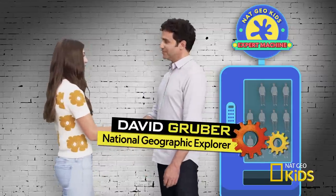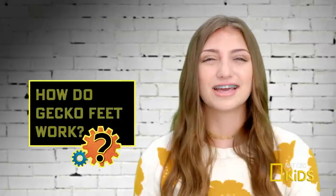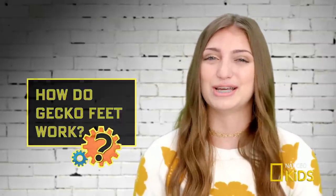Hey Kamri. Hey. I'm David Gruber. How can I help today? How do geckos climb everything on just their plain feet?